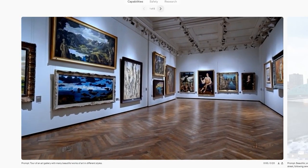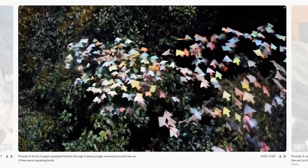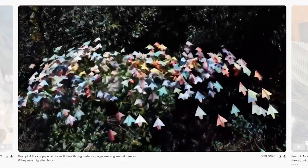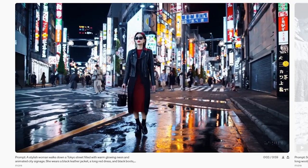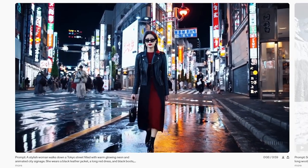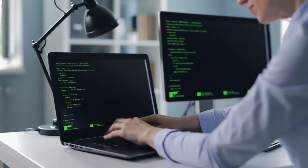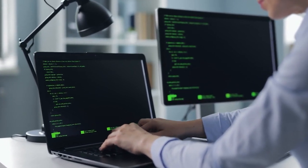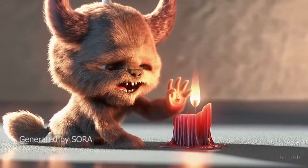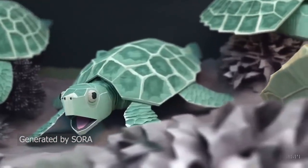Despite these hurdles and challenges, the potential of Sora remains vast and largely untapped. Its pioneering approach to video generation promises to revolutionize storytelling, enabling narratives that are not just seen or heard, but felt, with layers of complexity and emotion previously unattainable in AI-generated content. As OpenAI continues to refine and enhance Sora, addressing its current limitations, we stand on the cusp of a new era in digital storytelling, where the boundaries between imagination and reality blur, creating a canvas for endless creativity and innovation.